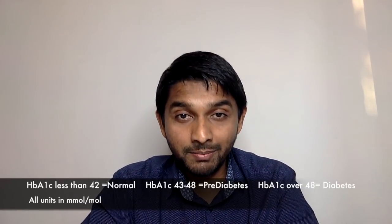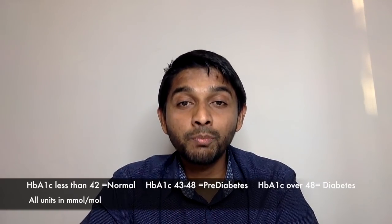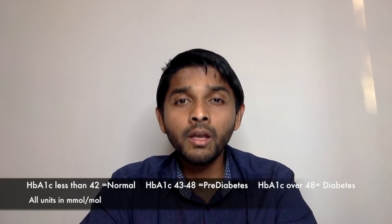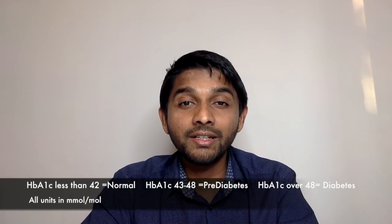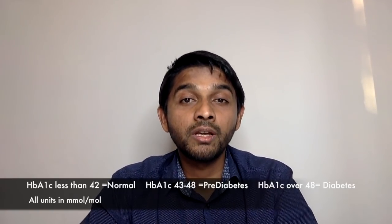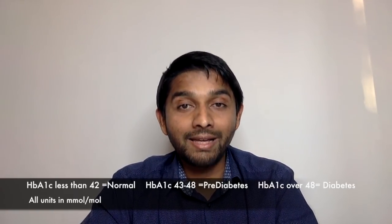This is where HbA1c comes into play. It's a blood test and you don't have to fast for this blood test. HbA1c tells us what your average blood sugar was over the last three months. It's a great way of finding whether your overall diabetes control was good or bad.